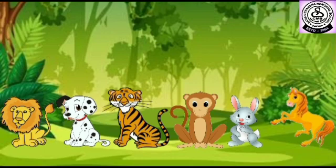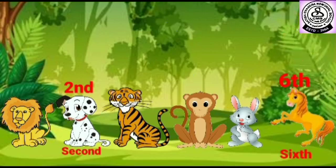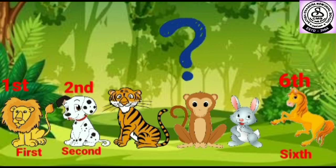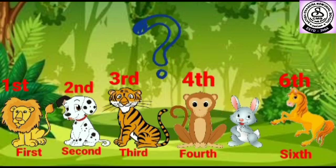Let's go to the zoo. Here we can see so many animals. Tell me which animal is in second position? Yes, dog. Which animal is in sixth position? Horse. Which animal is in first position? Lion. Which animal is in third position? Tiger. Which animal is in fourth position? Monkey. And which animal is in fifth position? Rabbit.